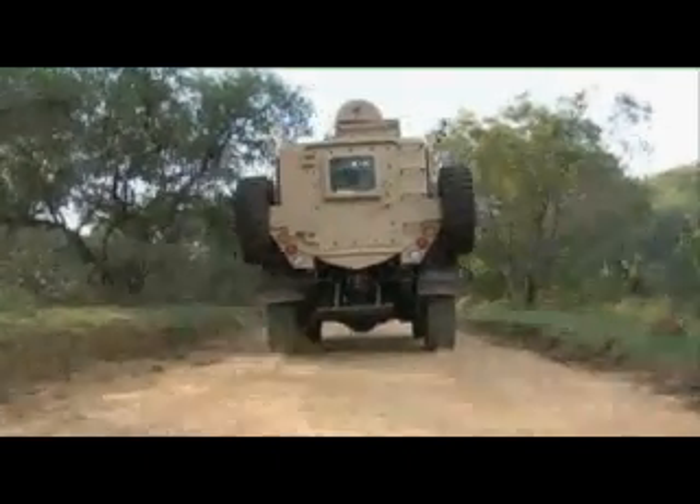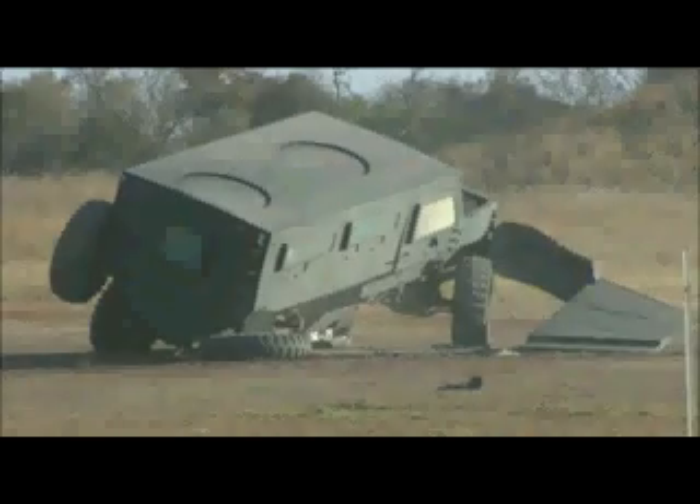Defensive measures of the RIVA include a solid V-shaped monocoque hull consisting of two layers of armored steel, with a 25 millimeter cavity to increase ballistic properties to B7 plus. The windows are made of 63 millimeter thick laminated armored glass that has been tested and cleared by the South African Bureau of Standards.